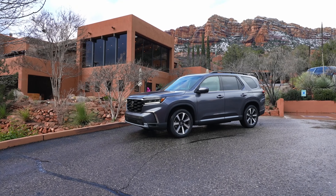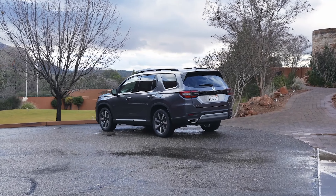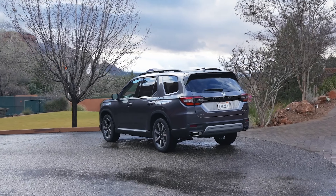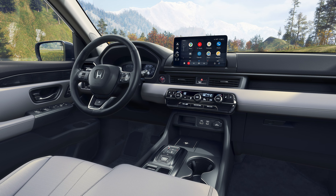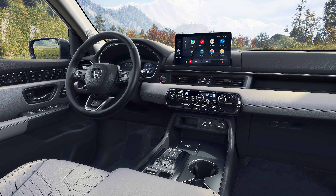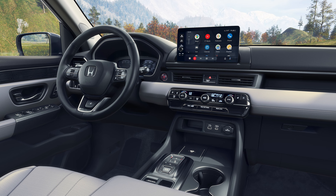Finally, we climb to the fancy Pilot Elite. With this model, you gain a head-up display, and the gauge cluster is now a 10.2-inch digital display. The front seats add ventilation while the second row is heated. This moves back to the stowable center section for the interior configuration as well. It's a nice-looking Pilot inside and out, and it starts at $53,725.